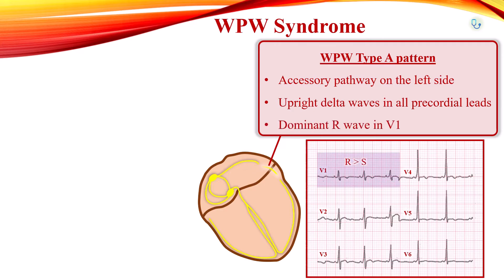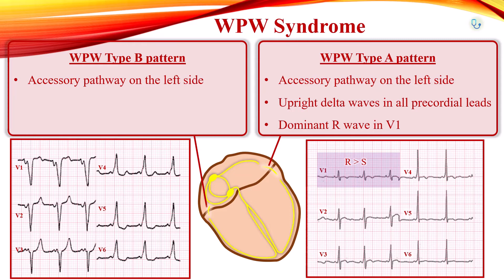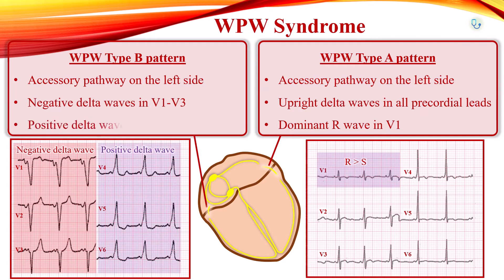If the bundle is on the right side, it is called type B pre-excitation. In type B pattern, delta waves are predominantly negative in leads V1 to V3 and predominantly positive in leads V4 to V6. ST segment and T wave will often be directed opposite the QRS complex. It can be mistaken for left bundle branch block or left ventricular hypertrophy with strain.